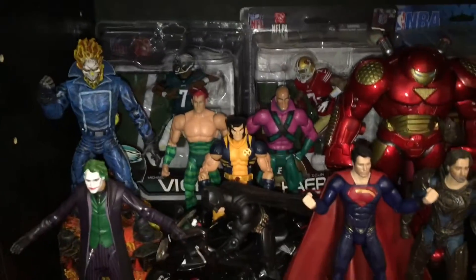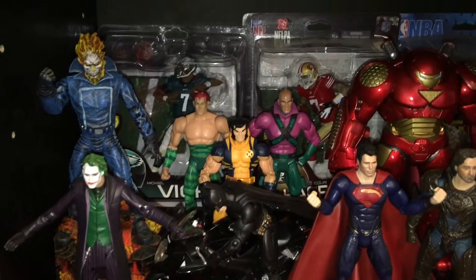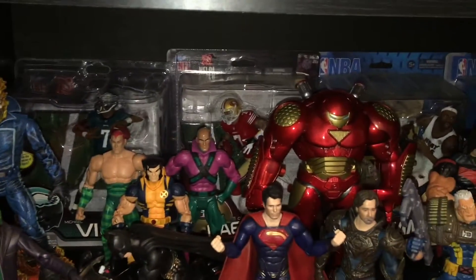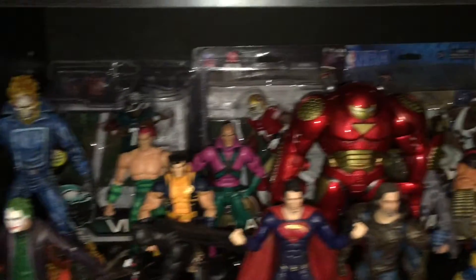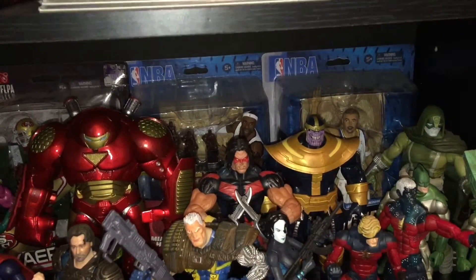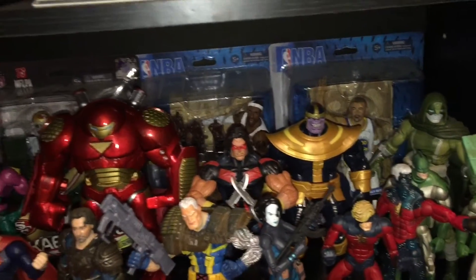Then if we move down here, that's my sports figures in the back — my favorite players, my favorite team, the 49ers. Shout out to my boy Vic. Got LeBron back there with those two championship trophies and those four MVPs.